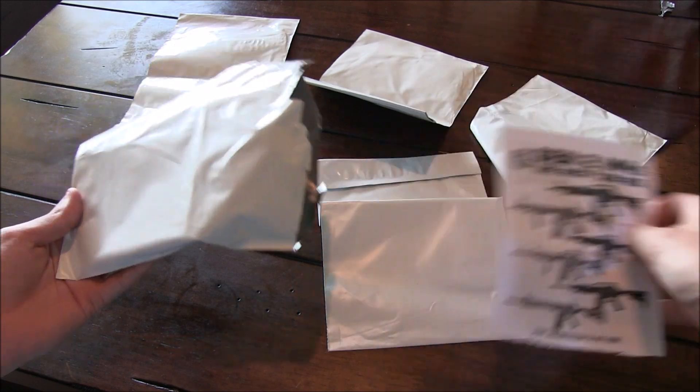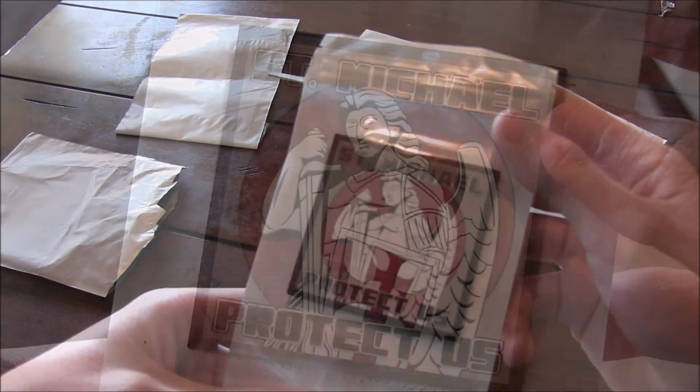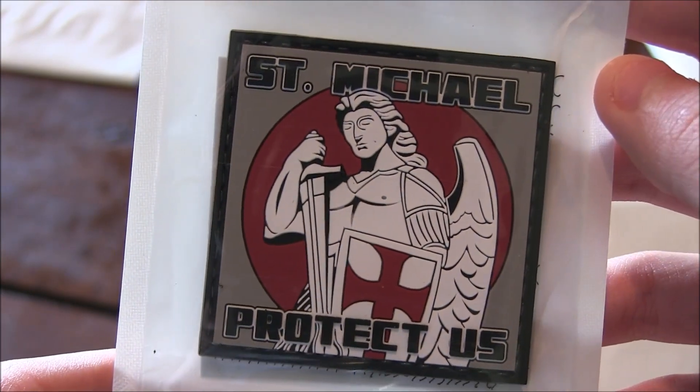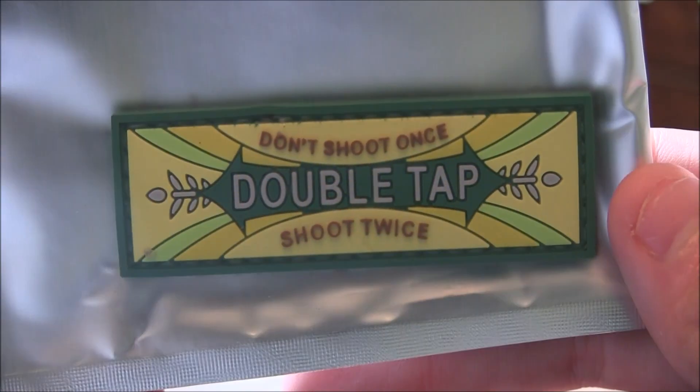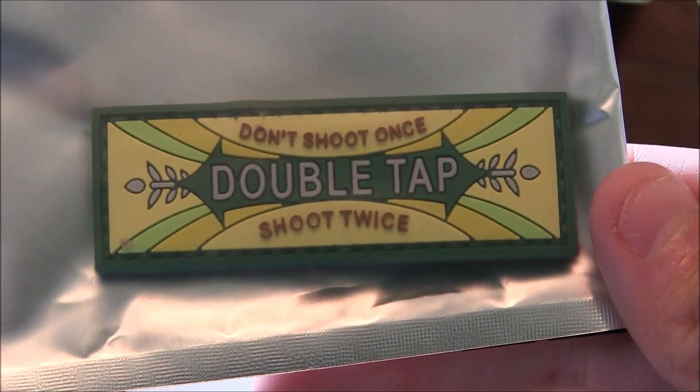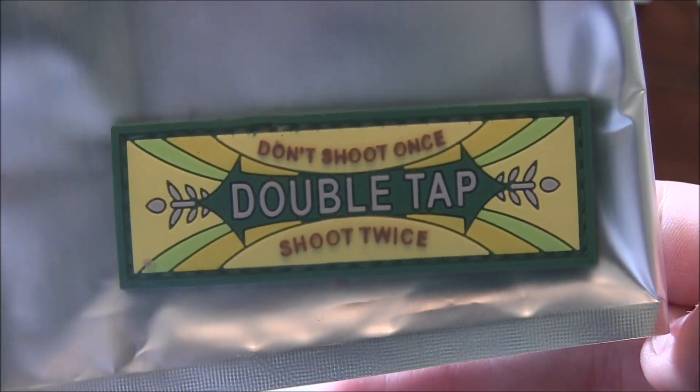First up we got this rather nice St. Michael PVC that I will be keeping. I may not have a place for it yet, but if anything, I'll just give it to my friend Andrew for his future loadout. Next, I got a patch I really did want. I like me some gum and I like myself some double taps, so this PVC patch is quite fitting.